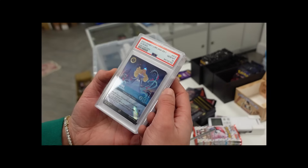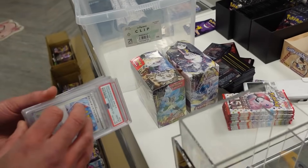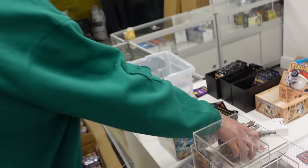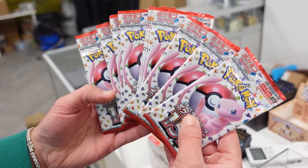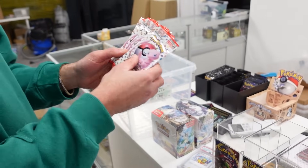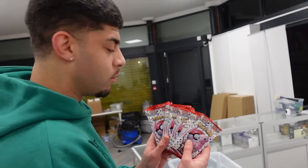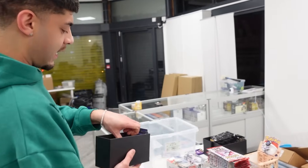We'll put those back - those are someone else's PSA returns. We've got some Japanese packs here - we're going to have some of these available for you guys. Japanese 151 - the price of these boxes are going up, they're getting close to £200 now, so if you pick these up sooner rather than later you'll get them at a good price. I'll have these available in streams and on Whatnot. There are also some Hidden Fates packs here - I love this set, one of my favourite sets of the modern era.